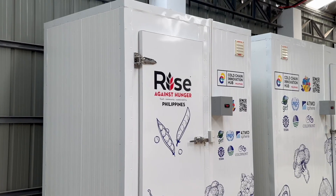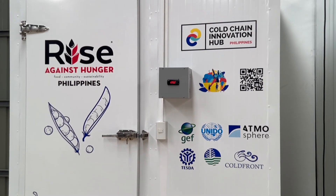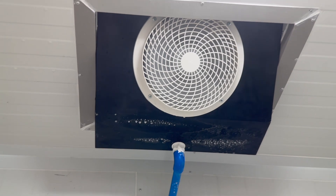Hello everyone, this is Jan from Coldchain Innovation Hub. We are today in Laguna in the Philippines, attending the third completed demonstration project by Rise Against Hunger. The technology was provided by EMBRACO — the cooling units, chillers, and freezers — and were then locally assembled by the local contractor and manufacturer.